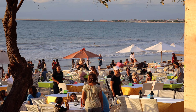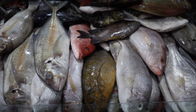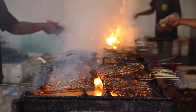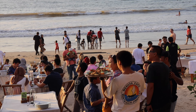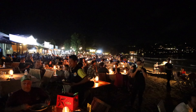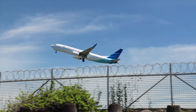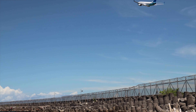Dumbaran Beach is a nice long beach which is famous for its fish market, where you can buy seafood and local cafes will prepare it for you for a very affordable price. Also the beach is located close to the airport, so if you come to the north end of the beach you can see how planes take off and land.